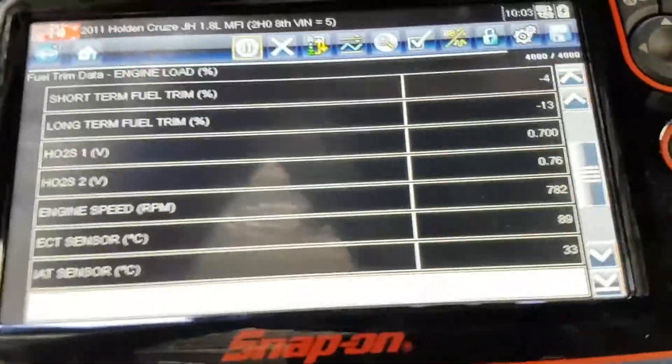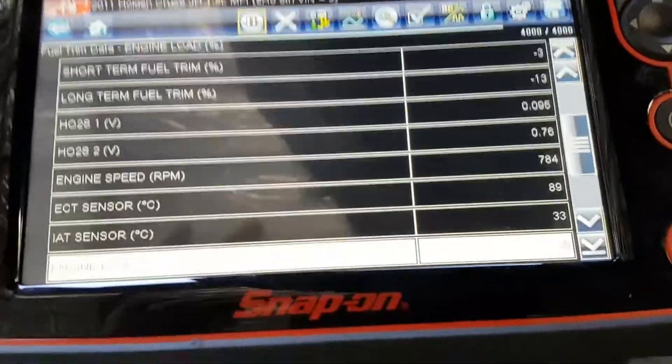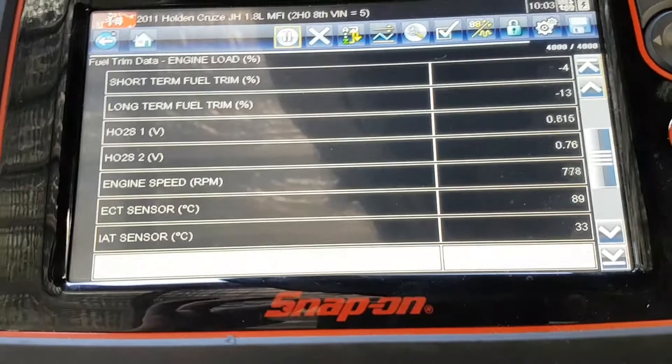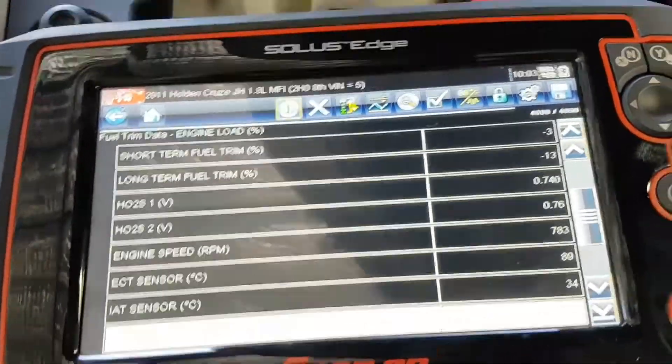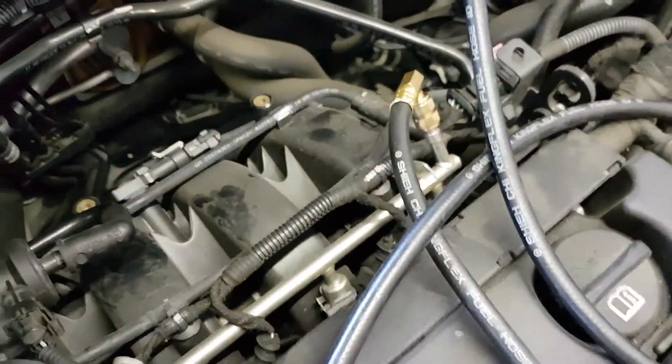Once the fuel trim numbers started to kick in it would get a bit better. So as we can see we're running quite rich and it's having to pull a fair bit of fuel away. After doing a smoke test I found nothing. I've got a fuel pressure gauge on there — we're running about 60 psi hooked in on a nice Schrader valve. Looked up the spec and that's perfect.